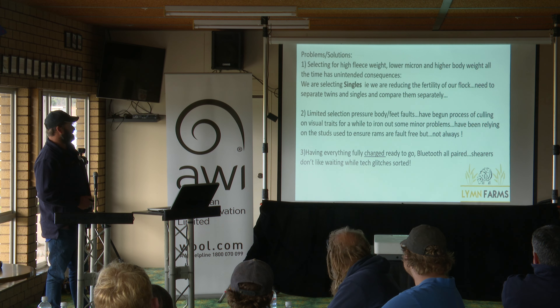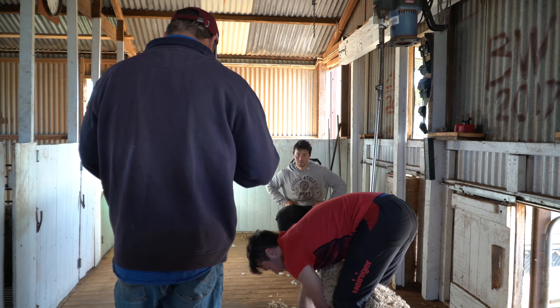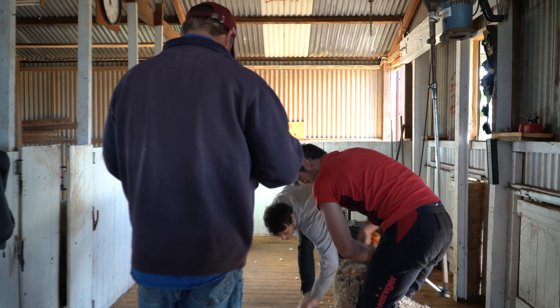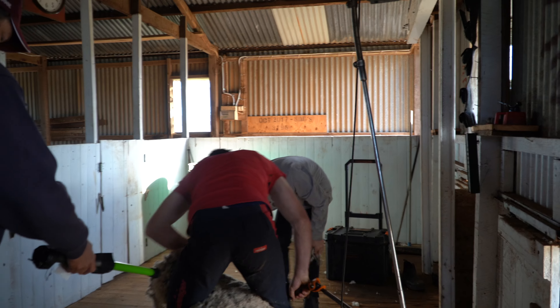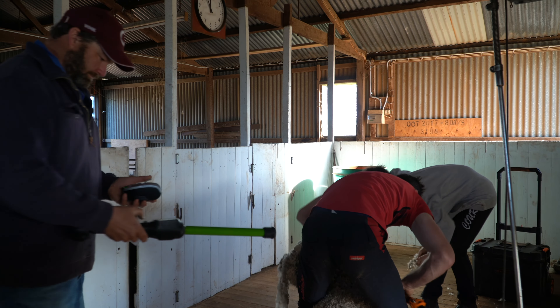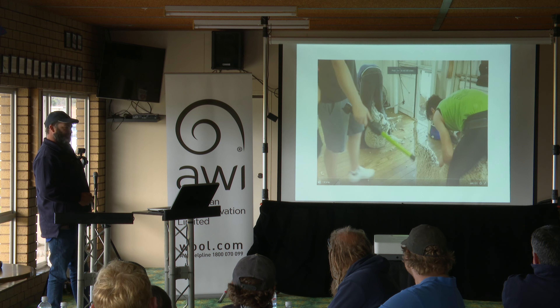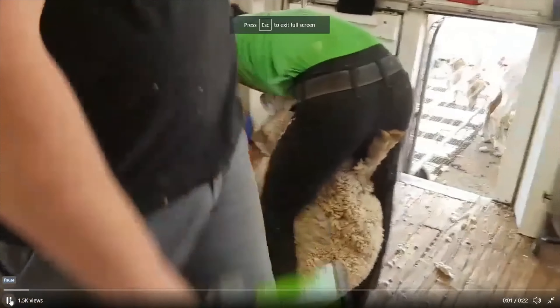Shearers are not happy when they're standing around waiting for your weigh head to Bluetooth to your something-or-other while they're standing there looking at you, because they don't have an appreciation for that type of thing. So try to do that before the shearers get there. That's a bit easier than rubbing the grease off the tag.